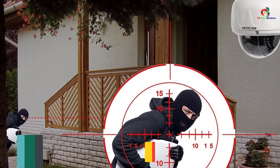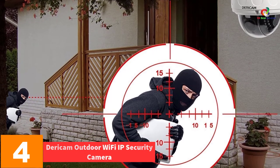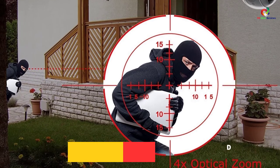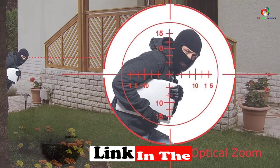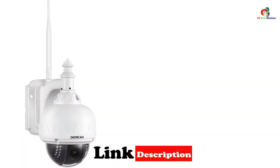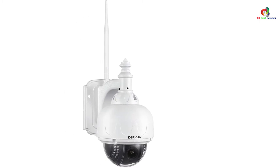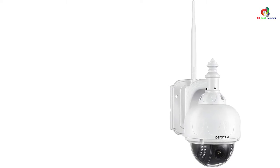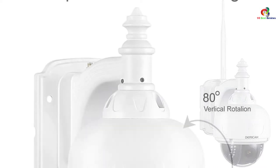At number 4, we have the Dericam Outdoor Wi-Fi IP Security Camera. The Dericam S1N Wi-Fi PTZ Security Camera is designed for business and residential day and night security surveillance, both outdoors and indoors, such as backyards, garages, porches, shops, warehouses, and offices. It supports accessibility and viewing by smartphones, PC, and tablet, and is compatible with several web browsers like IE, Chrome, Safari, and Firefox.